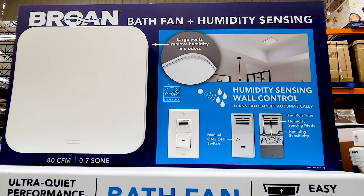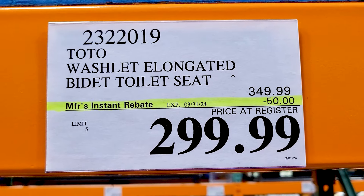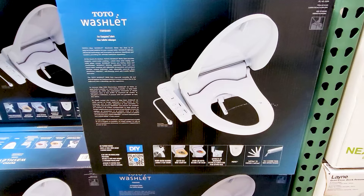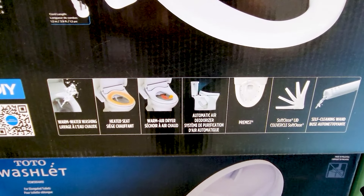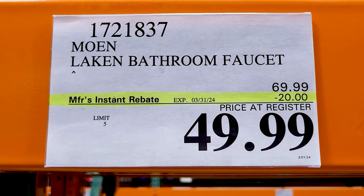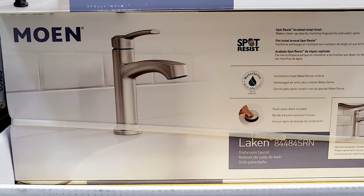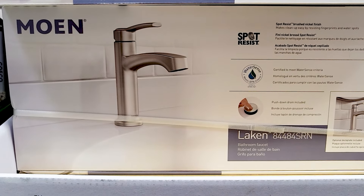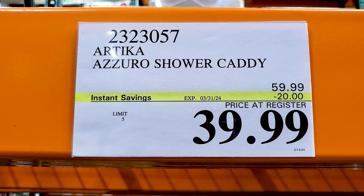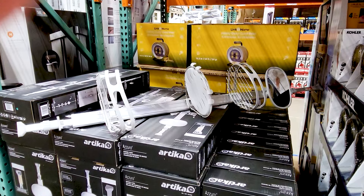This is actually pretty cool — it's a bathroom fan, but it also has a humidity sensor. And this is a bidet toilet seat for $50 off right now. It is spendy, but it's a very fancy one with a heated seat and it's got like a dryer and everything. I've just got a basic bidet that only cost me $20, but it is not that fancy. And $20 off of this bathroom sink faucet here. This Costco only had the chrome one, but I went to another one and they also had a matte black version as well.